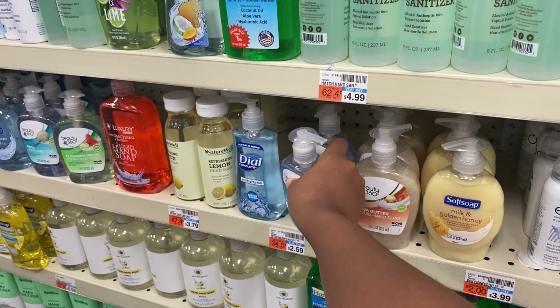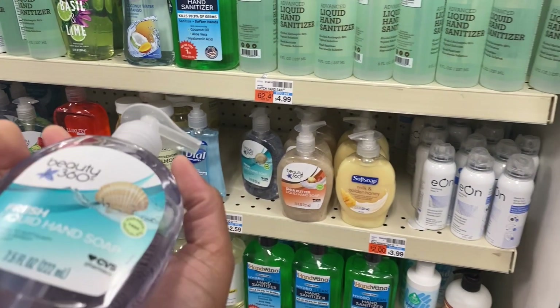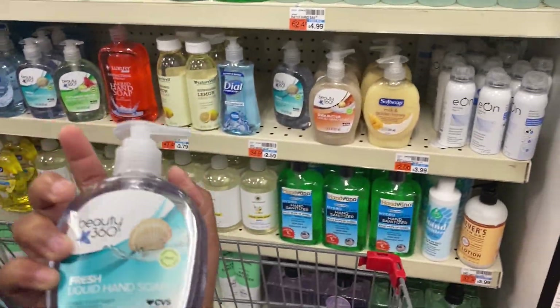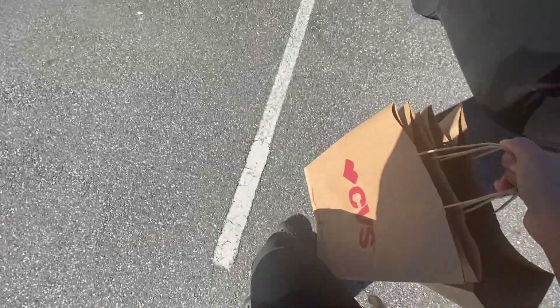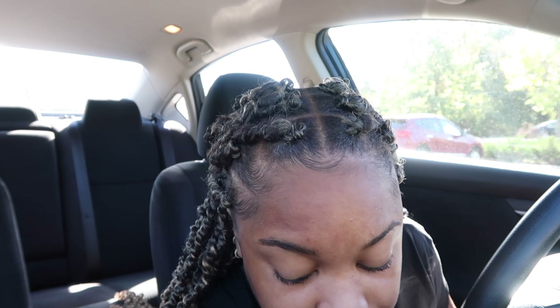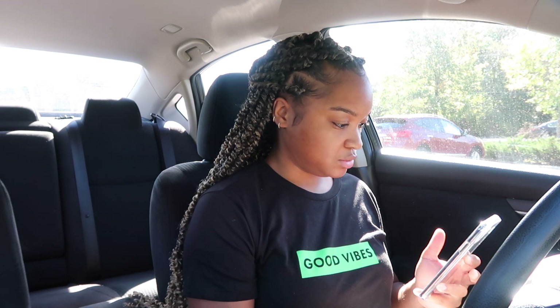Y'all, it took me forever to find the hand soap. I was about to refund them, but I just found it. I spent some time in there looking for the items, but I'm about to scan my receipt and then head over to my customer. Make sure you guys like this video and subscribe to the channel — we only rolled to 4K subscribers, you feel me?